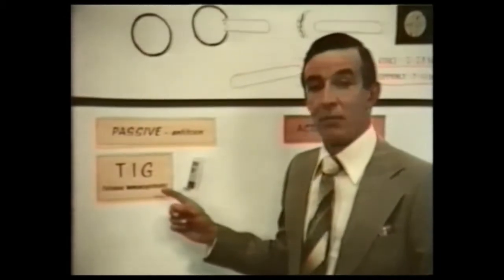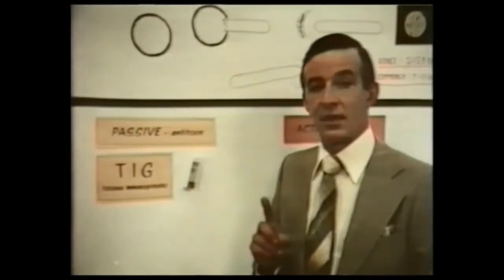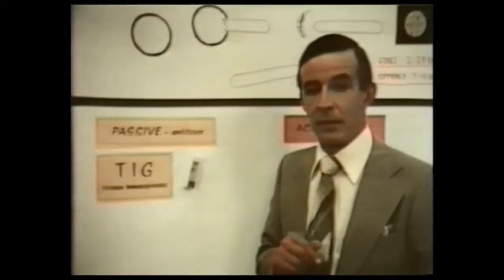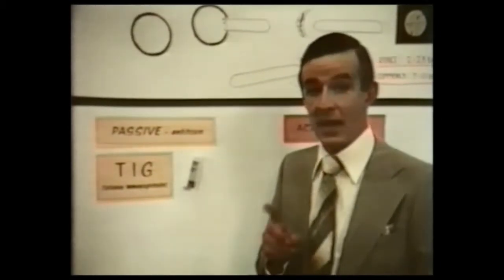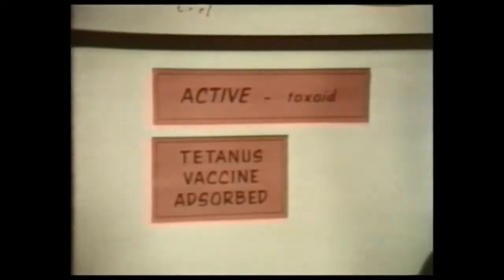Tetanus immunoglobulin is obtained this way. TIG, for emergency prophylaxis, giving passive immunity to non-immune patients with tetanus-prone wounds — patients who do not have a known active immunity. There would of course be no need for passive immunization if the whole population were effectively actively immunized with tetanus toxoid, now known as tetanus vaccine adsorbed.